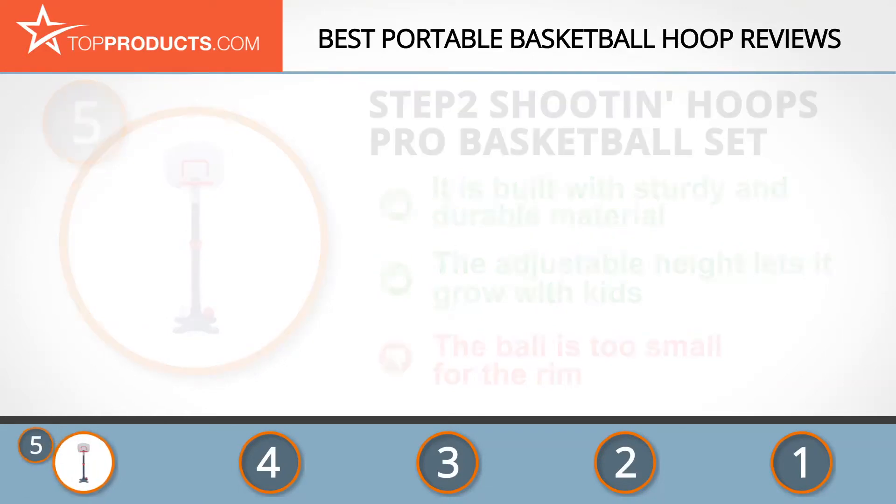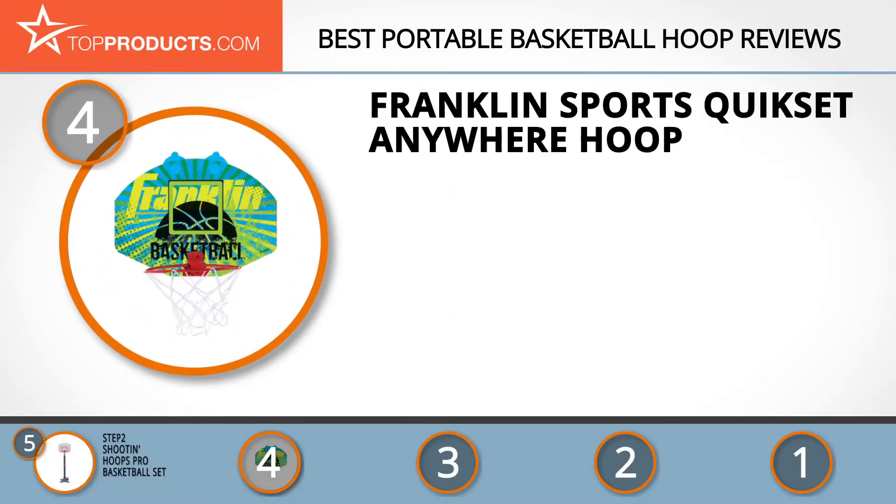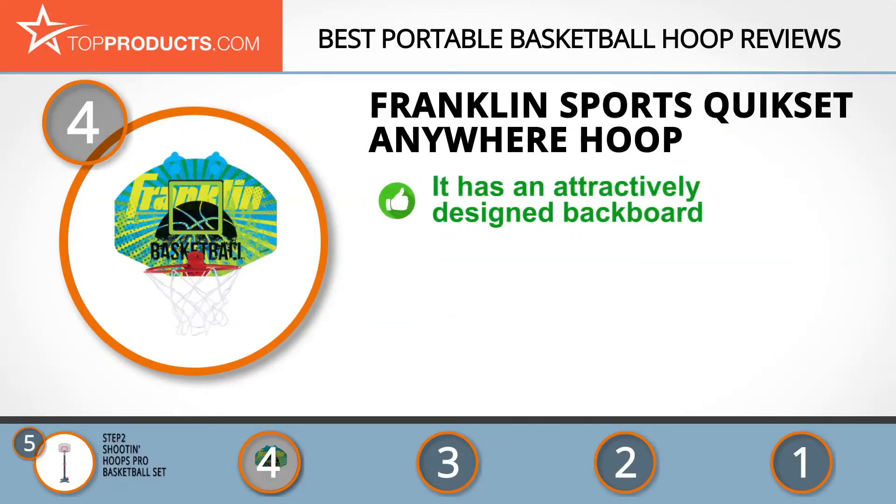Next on our list at number four is the Franklin Sports Quick Set Anywhere Hoop. For over seventy years, Franklin Sports has been designing and manufacturing superior quality sports items for major sporting franchises in the U.S. The Franklin Sports Anywhere Basketball Hoop has a 15 by 9 inch backboard with an attractive graphic design.